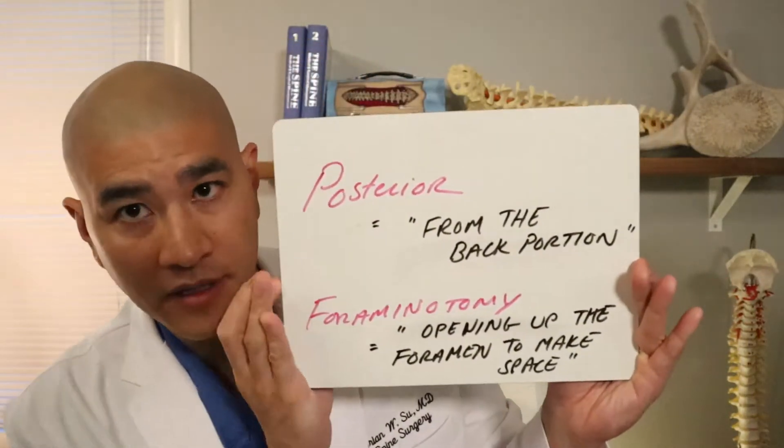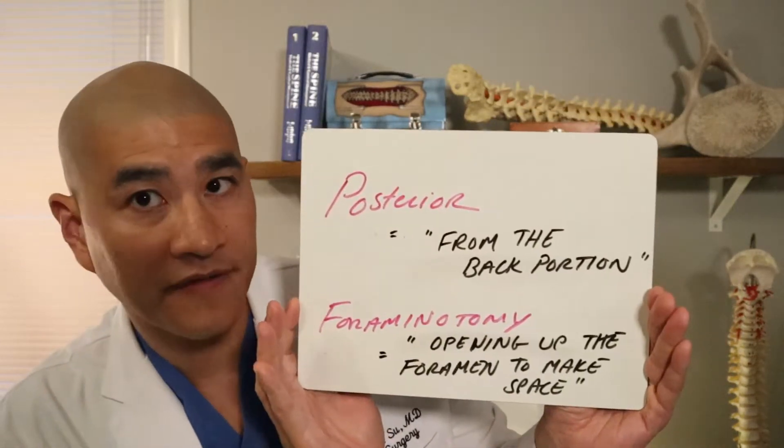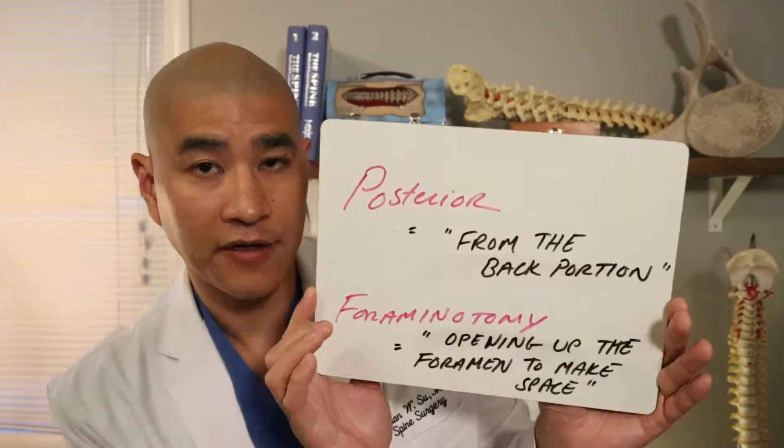So today we'll be talking about a posterior foramenotomy — posterior meaning from the back of the neck, and foramenotomy meaning opening up the foramen to make space for the nerve.